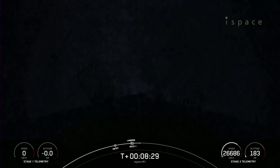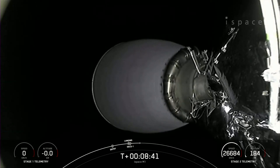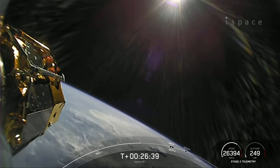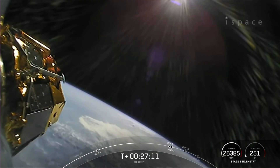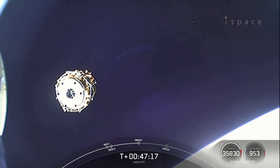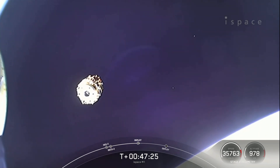Stage 1 landing confirmed. Really awesome views there. As you can see, Falcon 9 has touched down on landing zone 2. That is our 155th recovery of an orbital-class rocket, including first stage landings for Falcon 9 and Falcon Heavy. We also had SECO-1, or second stage engine cutoff 1. Great news — the iSpace Series 1 lunar lander is now on its way towards the moon.